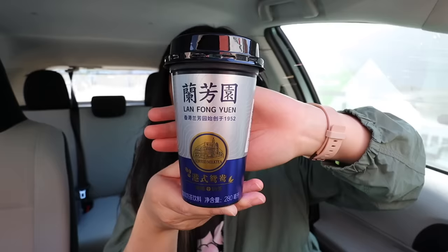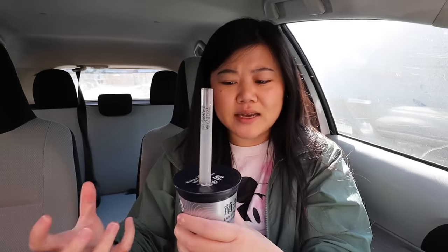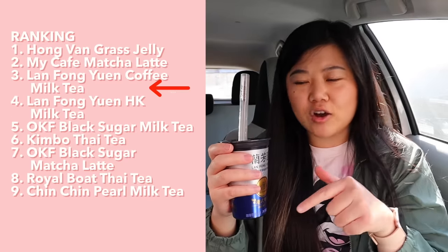Next we have the coffee milk tea from the same brand. Give it a mix. You can definitely smell the coffee in there. Wow, yeah, the coffee is definitely there. It's a nice level of sweetness — depending on how sweet you like your coffee. I am not a black coffee person. This is pretty decent, actually. I feel like this with some ice and some boba would actually be pretty good. I might even like it better than the Hong Kong one we just tried. I think I would rank it right above the Hong Kong milk tea.